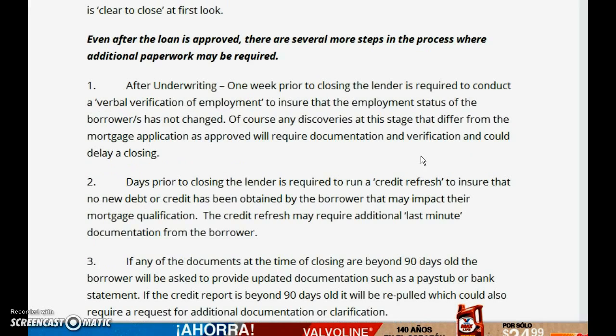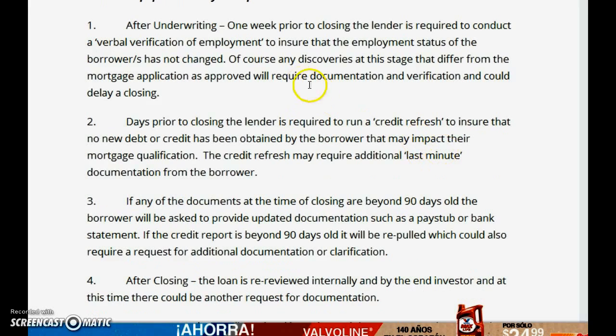Here's where a lot of people get confused after underwriting. About a week prior to closing, the lender will do a verbal verification of your employment — you have to be employed at that time. Also, is your credit report too old? In some cases it's good for 90 days, in others 120 days. Are your bank statements too old?